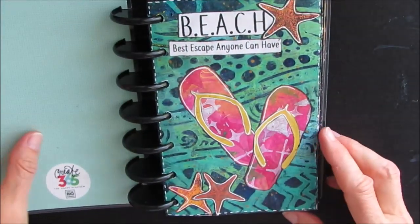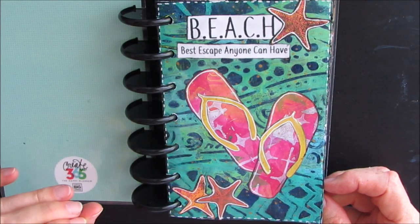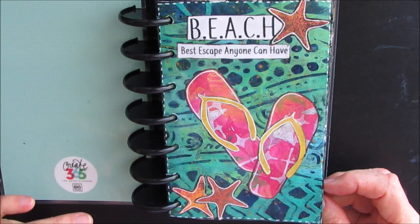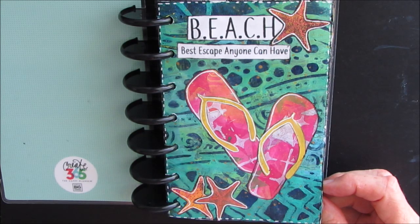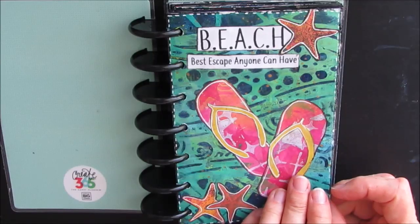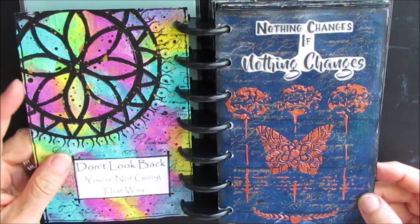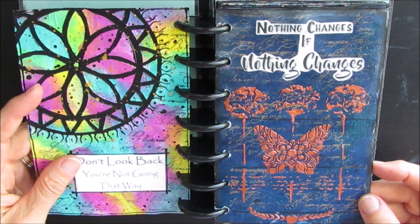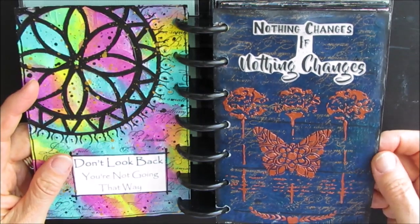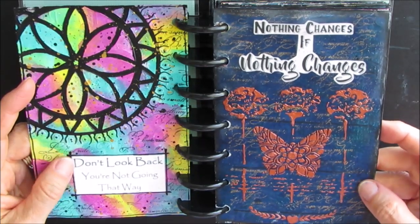Let's get going! 'Beach: the best escape anyone can have.' Every one of my pages I focus on one or two techniques, especially for beginners, to give you a little bit of an idea of a specific supply or technique. The sentiments you see here — if they come from my quote journal series — are available for purchase. You can email me at CreativeKatie at gmail.com and I will send you a price list so you can check out the sentiment packs.